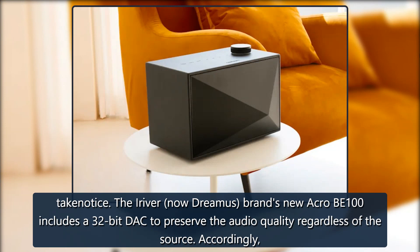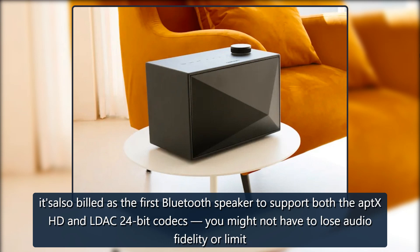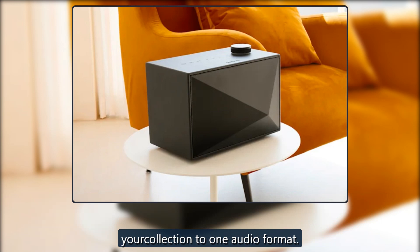The iRiver, now Dreamus brand's new Acro BE100 includes a 32-bit DAC to preserve the audio quality regardless of the source. It's also billed as the first Bluetooth speaker to support both the aptX HD and LDAC 24-bit codecs, so you might not have to lose audio fidelity or limit your collection to one audio format.